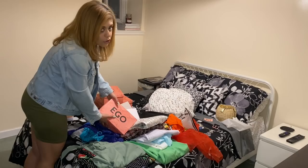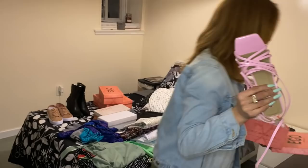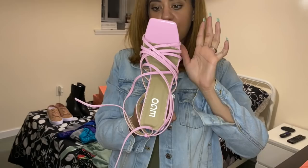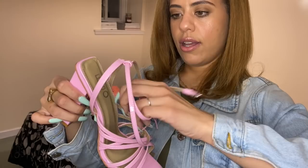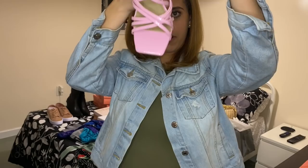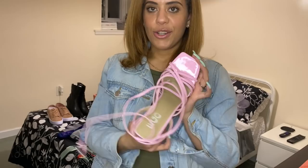I can picture wearing those fur slides with a little dress or with jeans and a tucked-in t-shirt for dinner with friends. The last shoes I got from Ego — when they arrived my mom was obsessed with them. They're a square toe patent leather sandal in a really nice shade of pink. The straps are shaped beautifully at the front and they have a square box-shaped heel. I'm absolutely obsessed with these and I love the color.